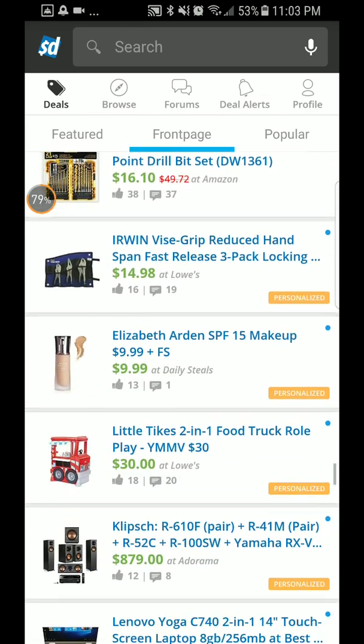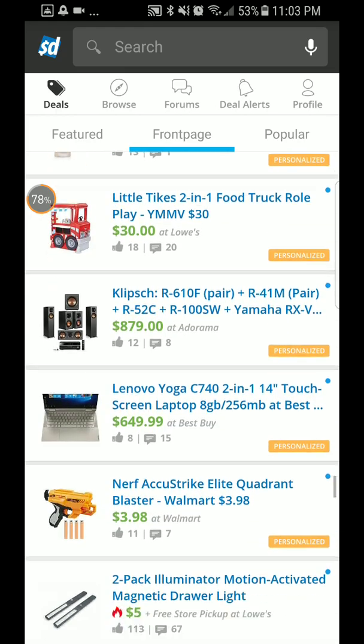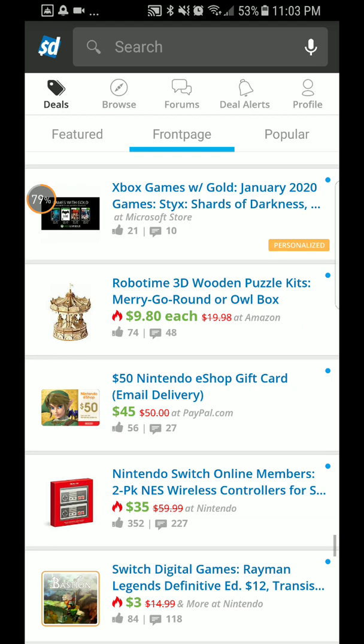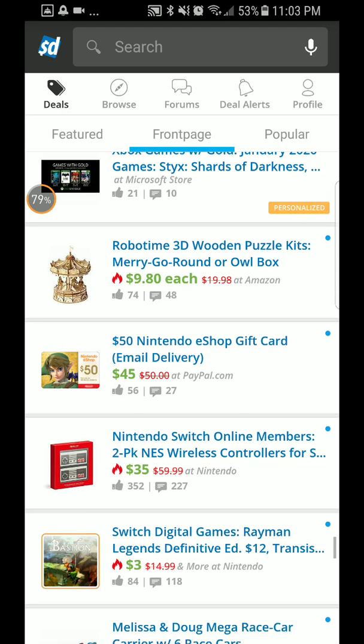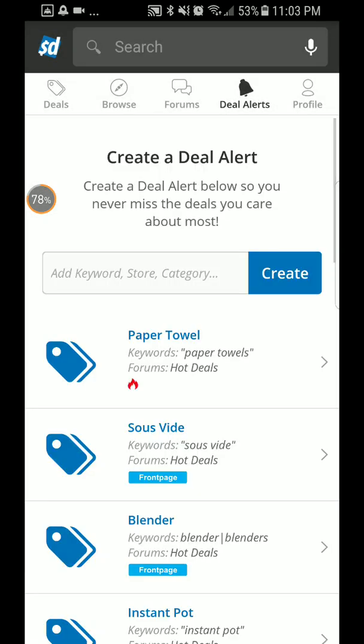There's makeup, toys — a whole bunch of different stuff on here. And if you want a deal alert, you just tap over where it says 'Deal Alert.'